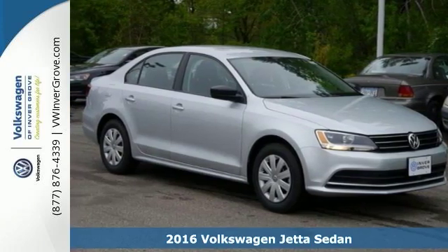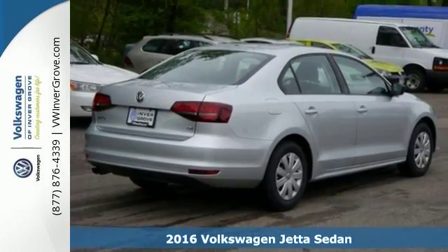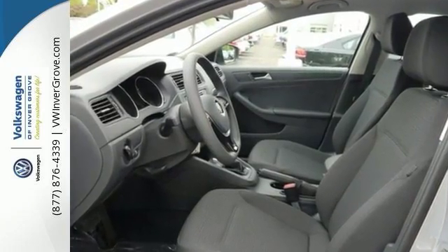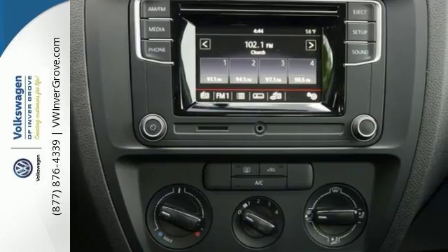We feature 100% inspected vehicles like this 2016 Volkswagen Jetta sedan. How do you make a lasting first impression? By being impressive, and that's exactly what this Jetta does with instantly recognizable style, a turbocharged engine, and German engineering.